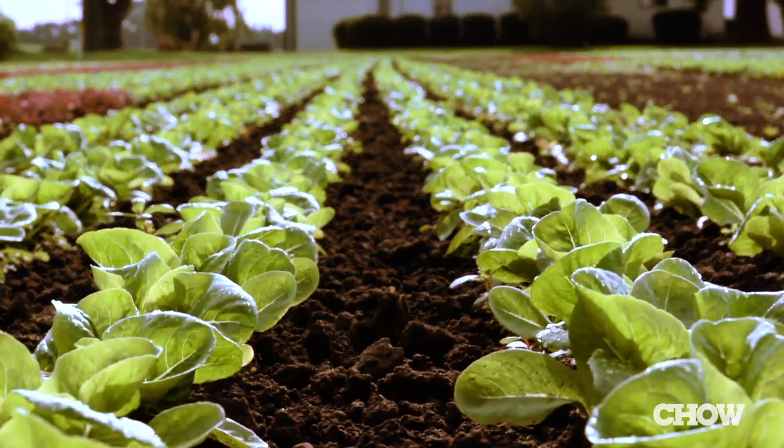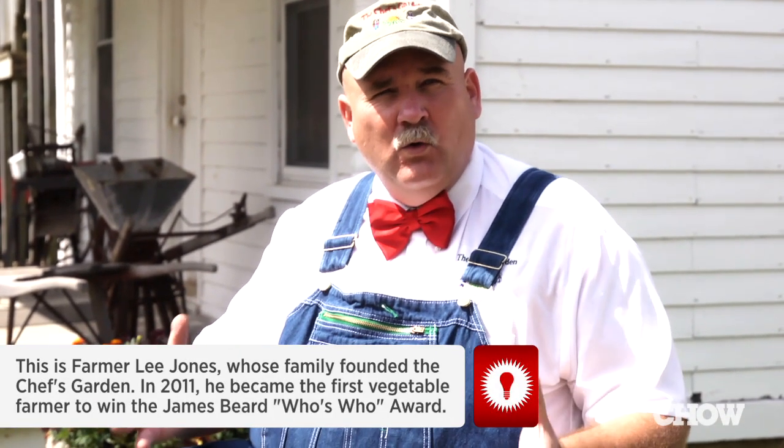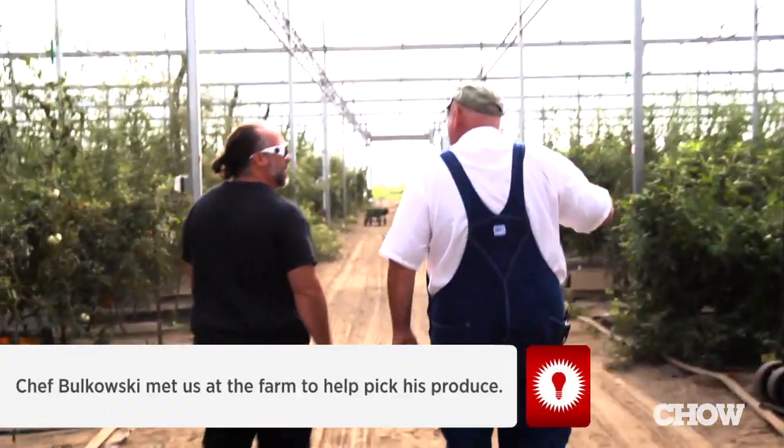We're a small family farm in a microclimate right off of Lake Erie. The soil that we're on is all old lake bottom, so we have an amazing growing condition and environment, and these are all old heirloom varieties.